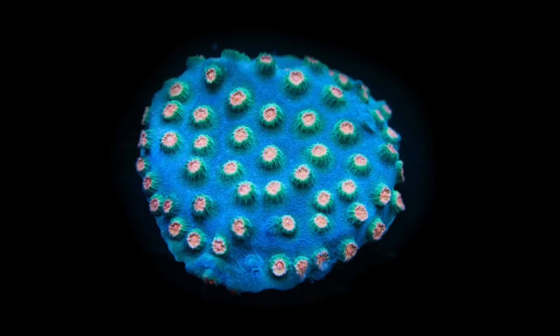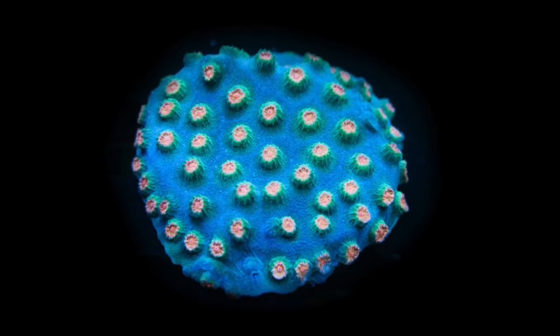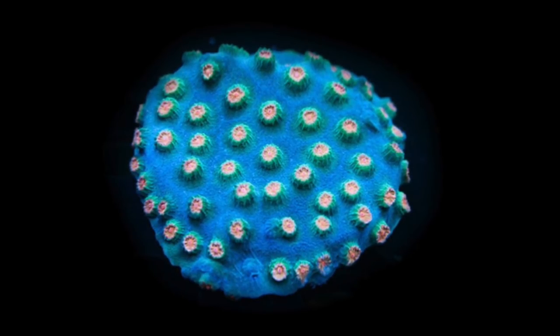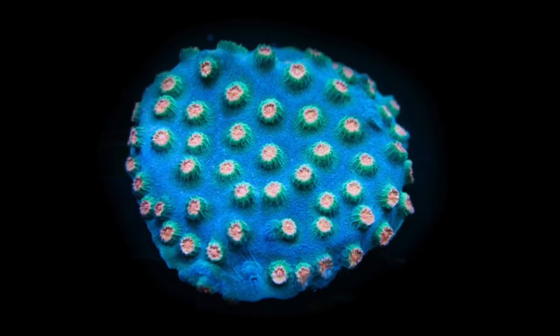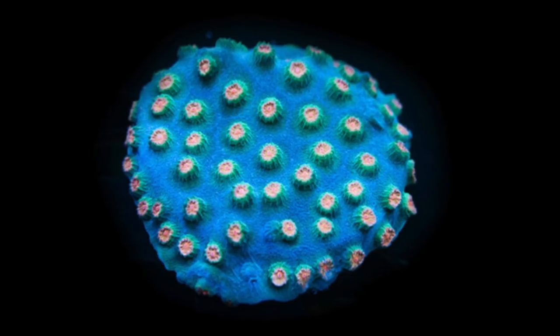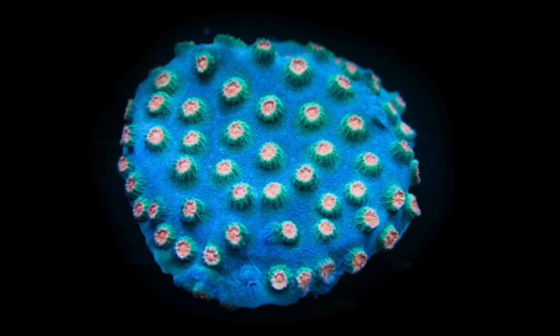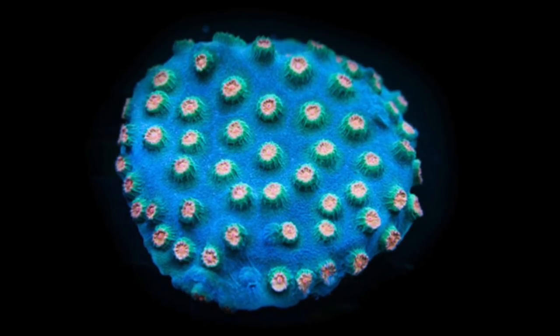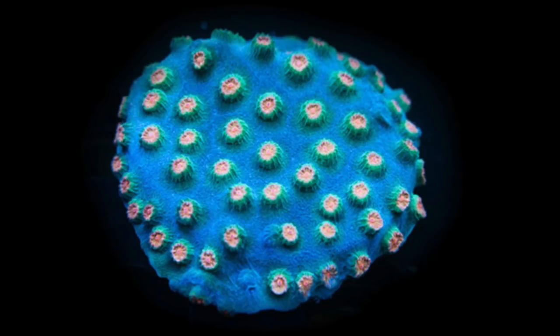Coming in at number 2 on our top 10 pico reef tank corals is the Cyphastrea coral. This coral does not prefer very bright light — it's a good fill-in-the-darkness coral and does much better in dimly lit tanks. If you have a very strong light on a small tank, this is probably not the coral for you. But in a dimly lit elegant setup, this coral will thrive. It is technically an SPS coral that acts similarly to an encrusting Montipora, growing and covering the rockwork, with amazing coloration especially under high Kelvin lighting.